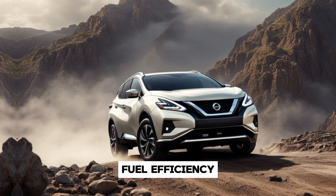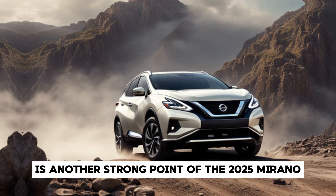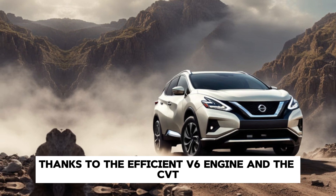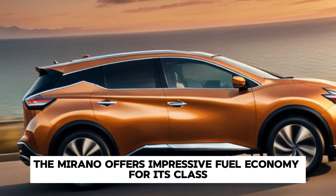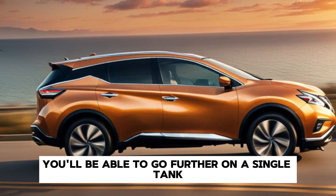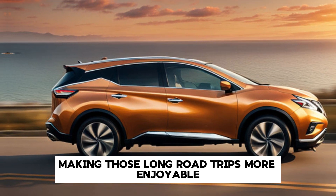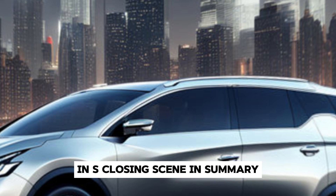Fuel efficiency is another strong point of the 2025 Murano. Thanks to the efficient V6 engine and the CVT, the Murano offers impressive fuel economy for its class. You'll be able to go further on a single tank, making those long road trips more enjoyable and less stressful on your wallet.